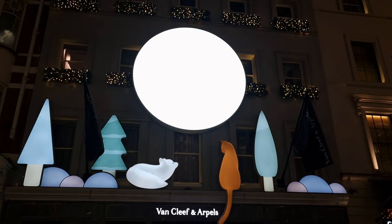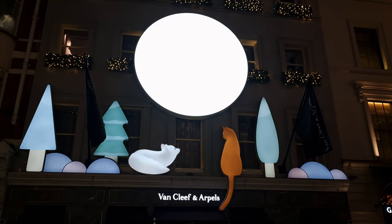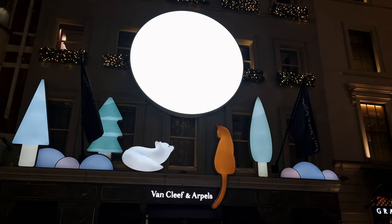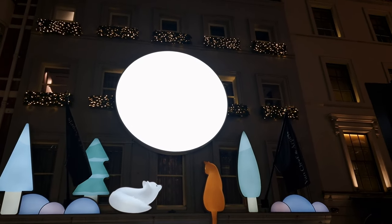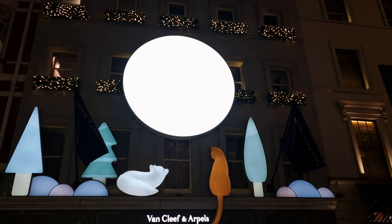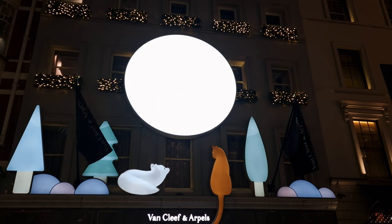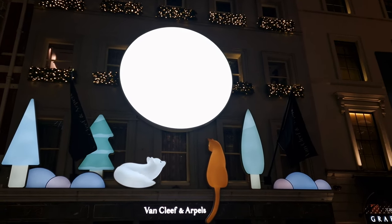We're back into New Bond Street, and this is a shop front that didn't go up until really, really late — it's Van Cleef & Arpels, which is a jeweller's. It's on the opposite side to Cartier, which is why I think so many people will miss this. And actually it's such a beautiful scene to bring to you, with the trees and the pebbles, and also the cat and the arctic fox looking at the moon. Beautiful.